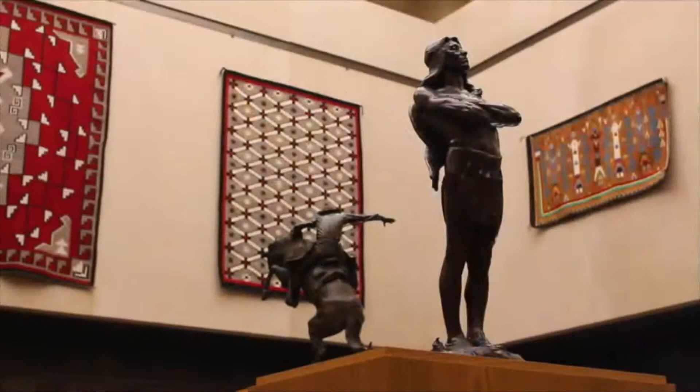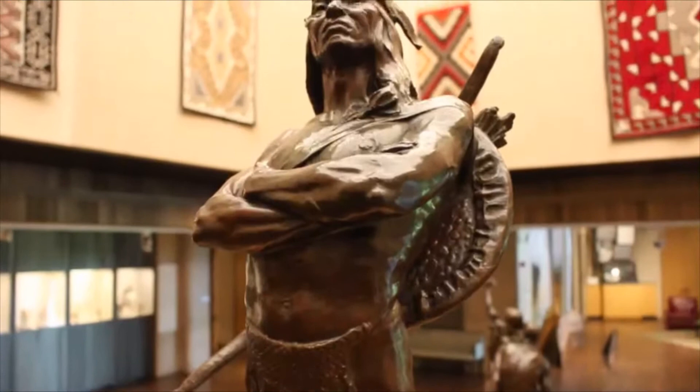Herman Atkins McNeil portrayed American Indian people as noble, with the chief standing in proud defiance. McNeil's figures of an elder teaching a young boy remind us of the importance of maintaining cultural traditions.